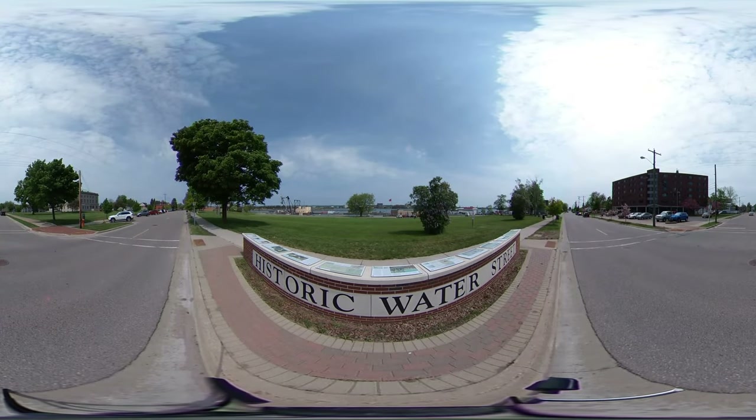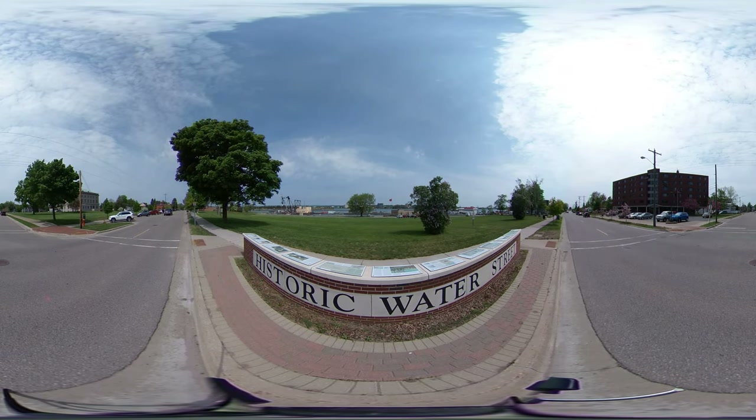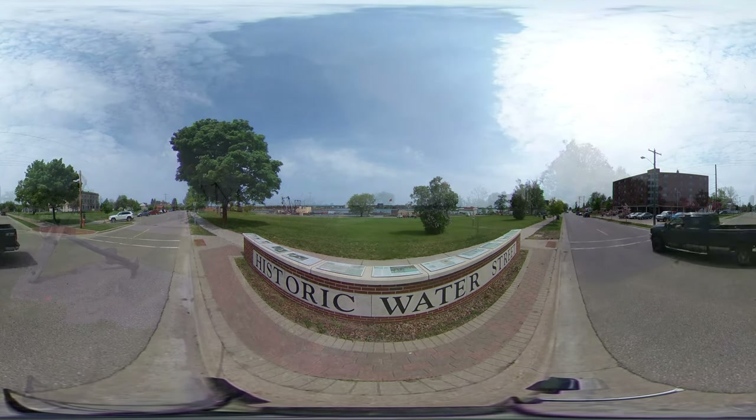No other city in Michigan can lay claim to being the third oldest city west of the Appalachian Mountains in the United States, but Sault Ste. Marie, which is the oldest city in Michigan, can. With the French settling the area in 1668, the amount of history here is astounding.